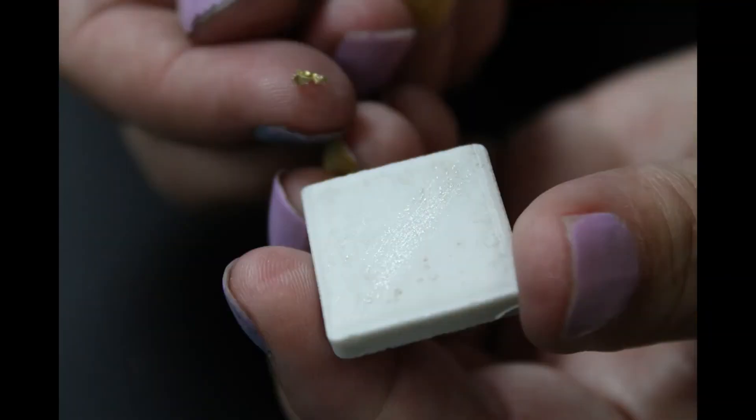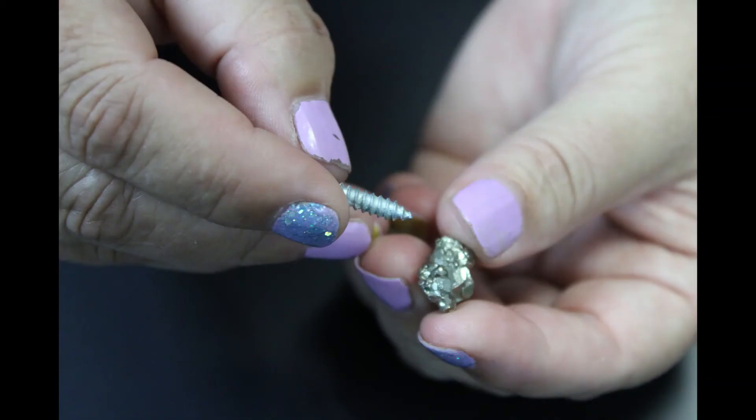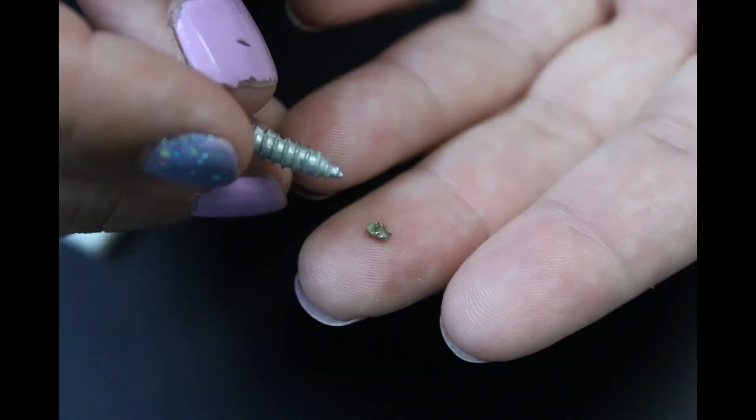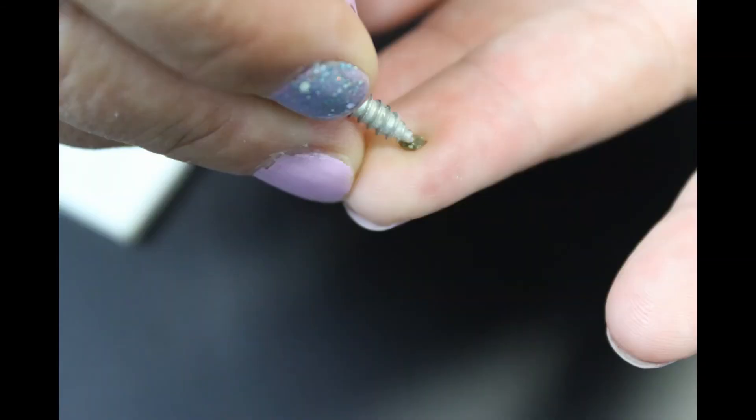Another great test to tell the difference between gold and pyrite is a hardness test. If you have a pocket knife or an iron nail handy, this is an easy test to do. Gold is a lot softer than pyrite — it rates 3 to 4 on the hardness scale, while pyrite is 6 to 6.5. So your knife or iron nail is going to leave a mark on your gold but it's not going to leave a mark on pyrite.